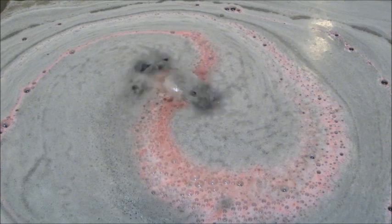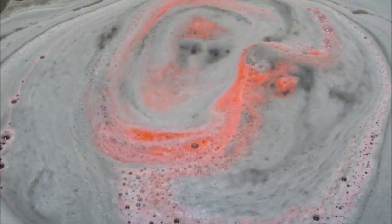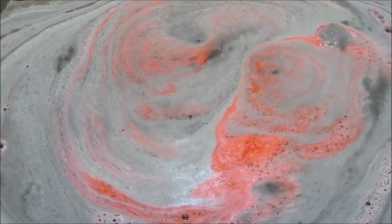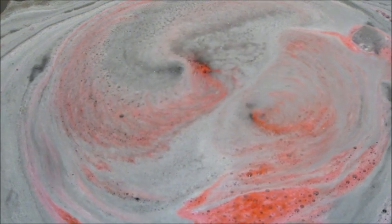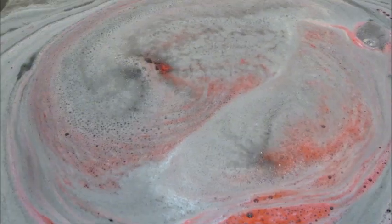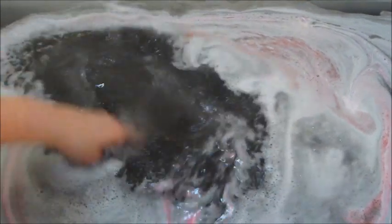It did not take very long at all for it to break open and dissolve. That very bright pigmented red in the middle was super fun. This one had tons of oils and moisturizing ingredients — you could feel it in the water more so than normal. Here's what the water looked like.